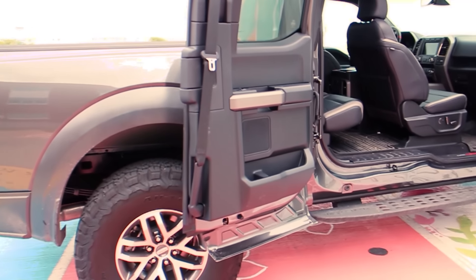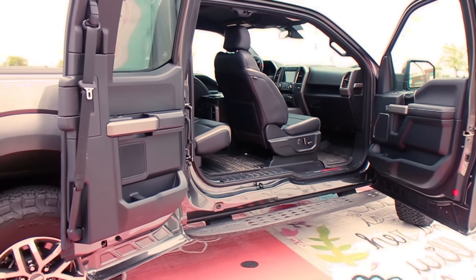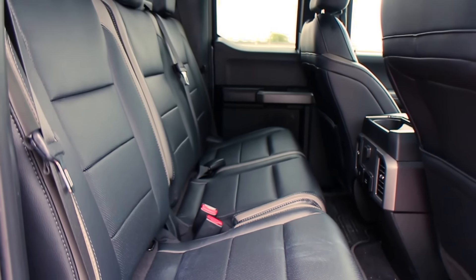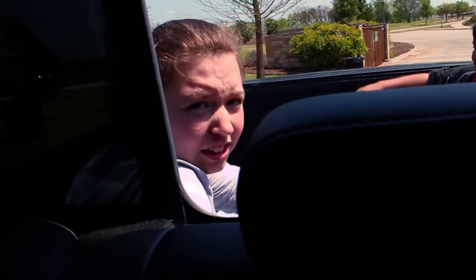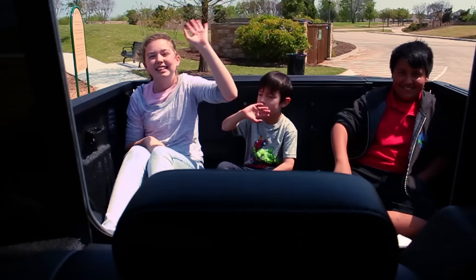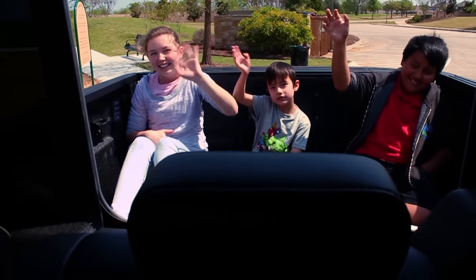We carried five people — two adults and three kids — with the three kids in the back. It was a little bit tight for them in this configuration. Of course they loved jumping into the bed of the truck, but you can't do that all the time. Putting them in the back seat, they managed even though it was a little tight.